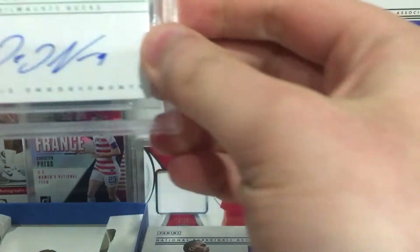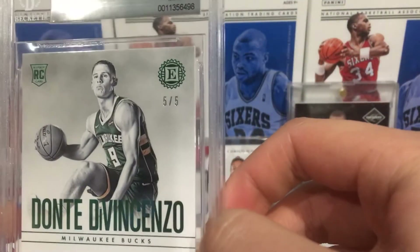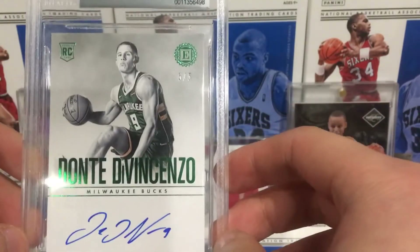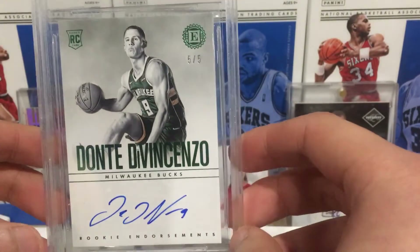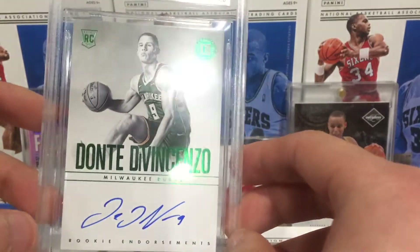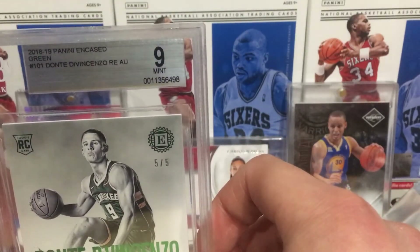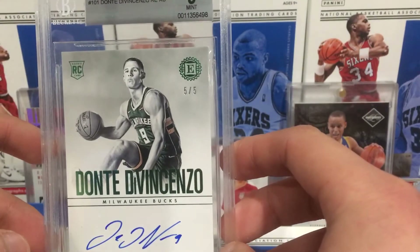It is Dante DiVincenzo, number 5 of 5! Dante DiVincenzo - good role player for the Bucks. He won the Most Outstanding Player award at Villanova in the championship game two years ago. Dante DiVincenzo, 5 of these, number 5 of 5, and it's mint - 9 out of 10.